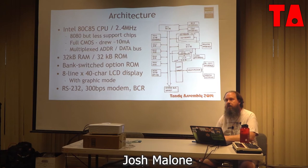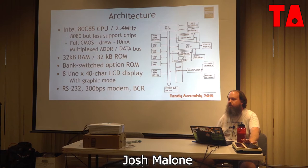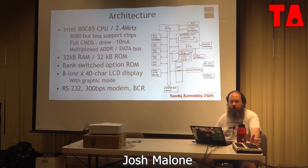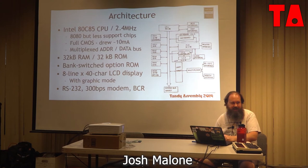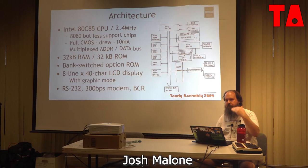Q: Did Kyocera do a white-label version of the 102 or 200? A: As far as I know, what was sold here was exclusively Tandy, designed with their input — mostly software configuration, because the software is slightly different between the 100/102 and the KC85. They didn't make a lot of hardware customization, maybe just placement of ports. I haven't been able to dig up a lot of history on the design and genesis of the 100/102 — I had to deduce most of it from what I read about the NEC.